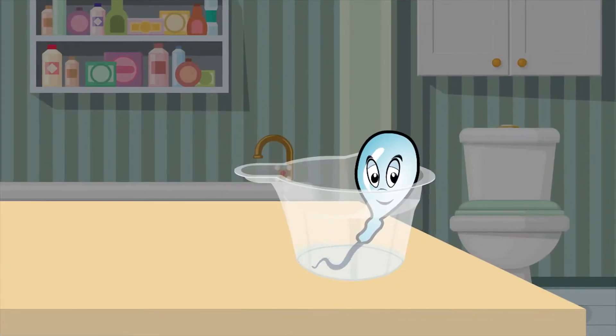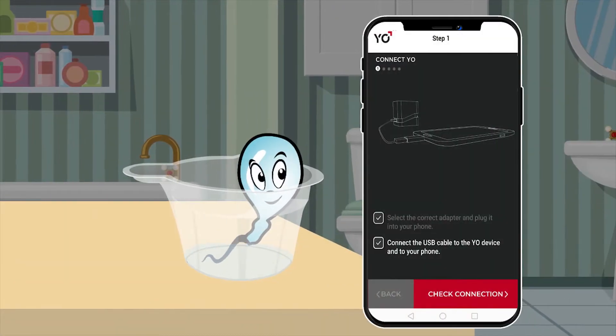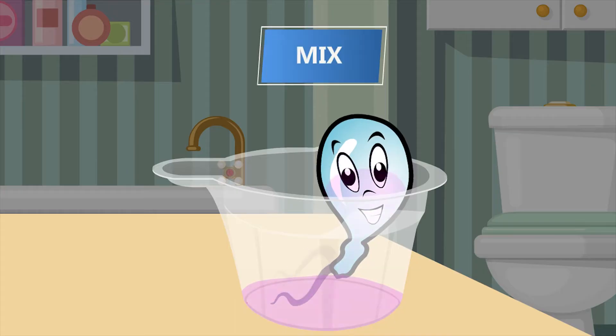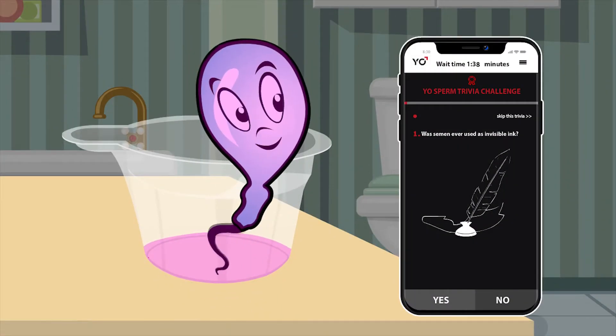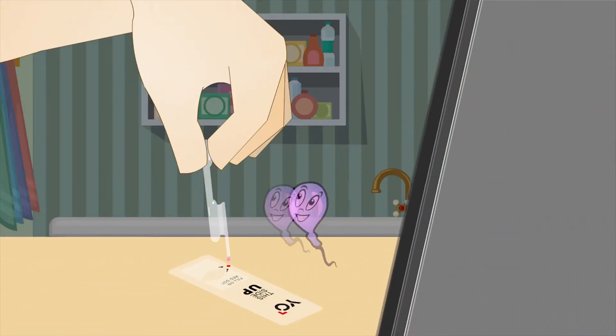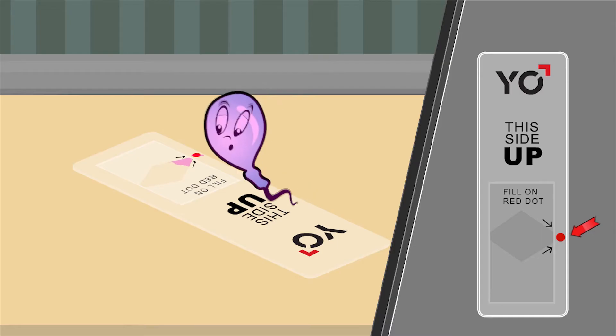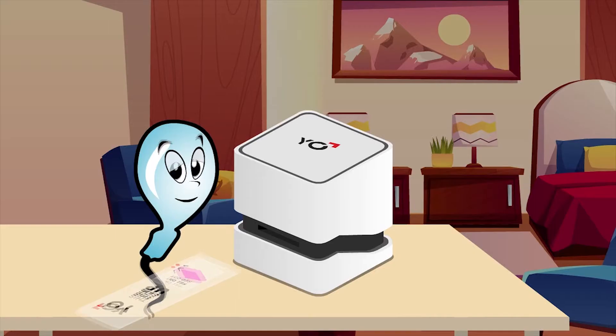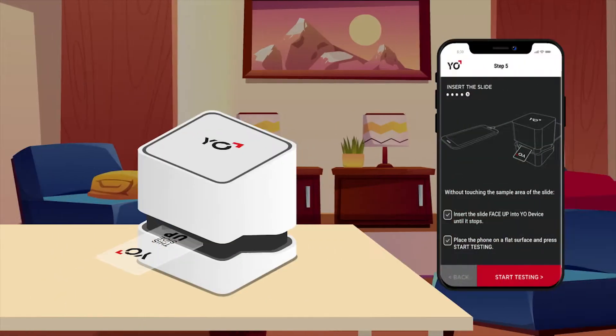Next, collect your sample into the collection cup and follow the on-screen instructions. Pour the included liquefaction powder into the sample and mix. Enjoy the trivia challenge while you wait for the sample to liquefy. Draw some sample into the pipette and place a drop on the red dot section of the slide, making sure the slide is completely filled with your sample.